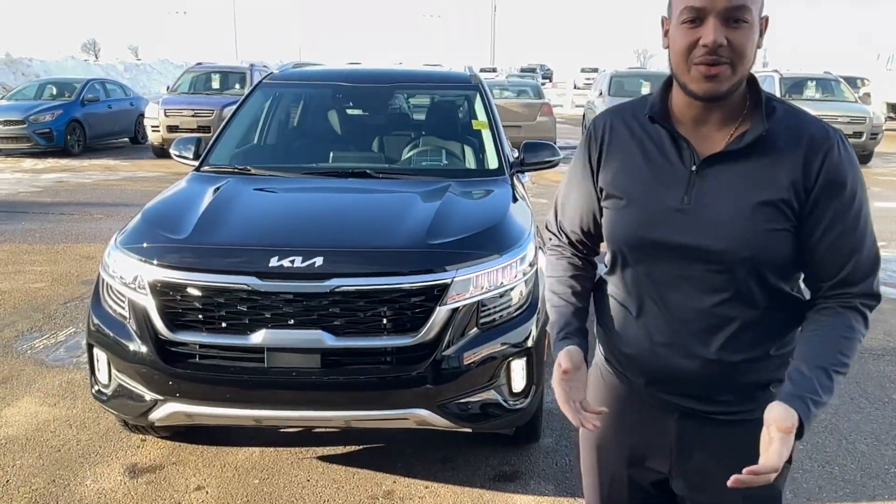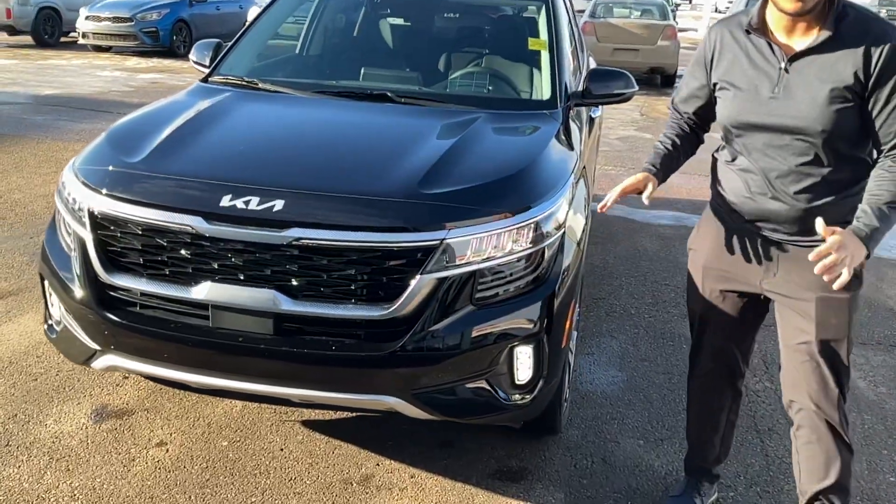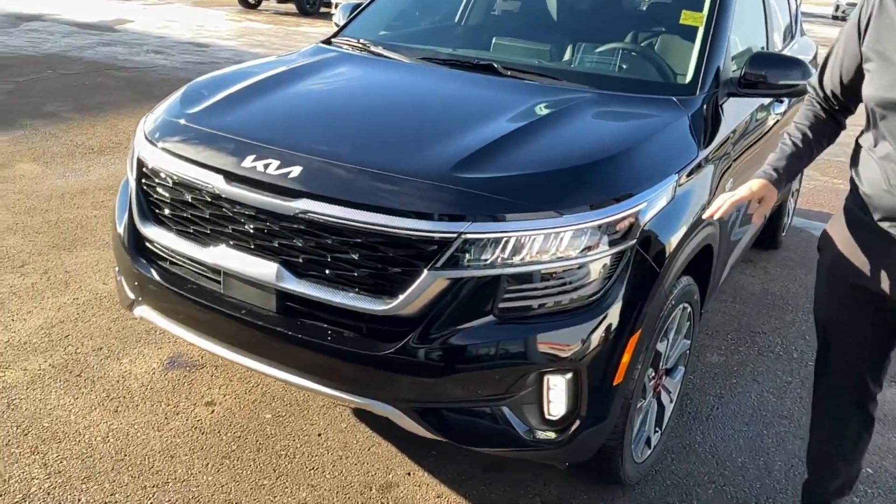Good afternoon Ali, Scott here at Cherokee Kia. This is the beautiful 2023 Kia Seltos SX Turbo in ebony black color.